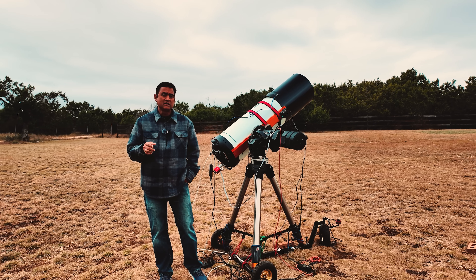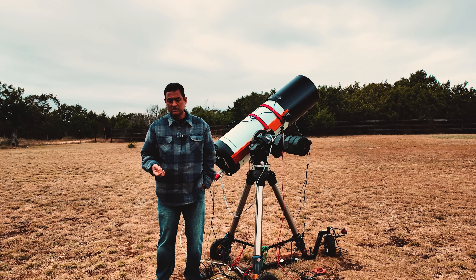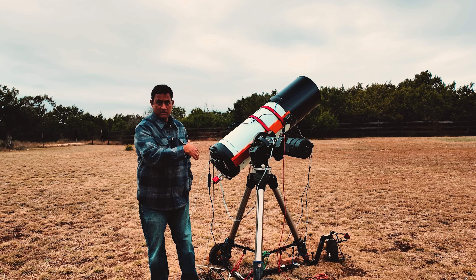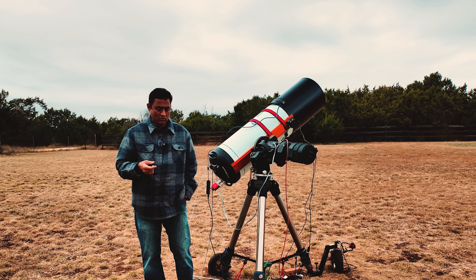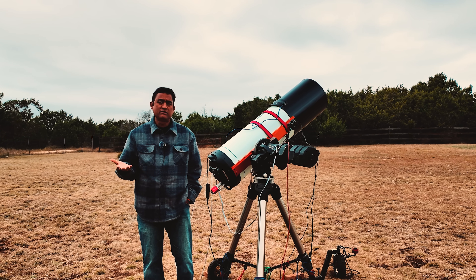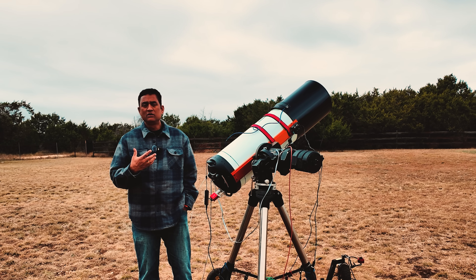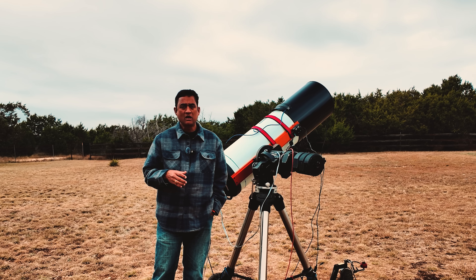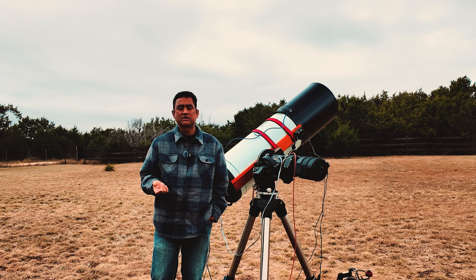Comet 3i Atlas is an interstellar comet - it didn't come from our solar system. Chances are it may be coming from a different solar system, or even worst case, from a different galaxy. We don't know. We don't even know the chemical composition of this comet very well. We call it a comet because that's what we are used to.